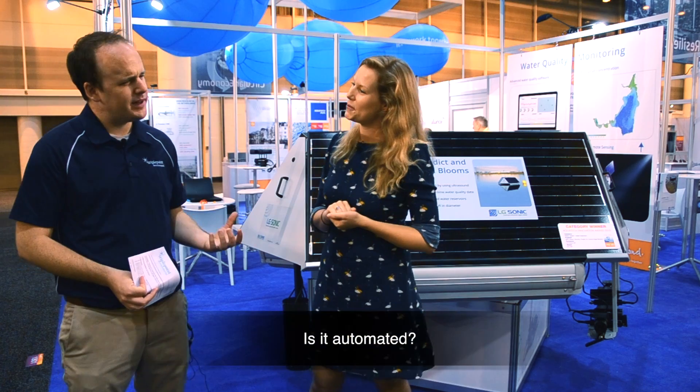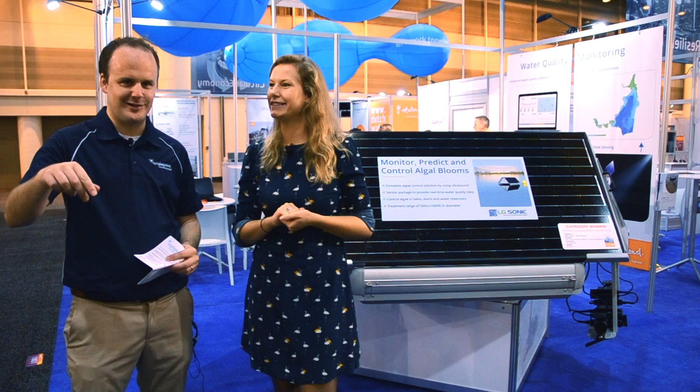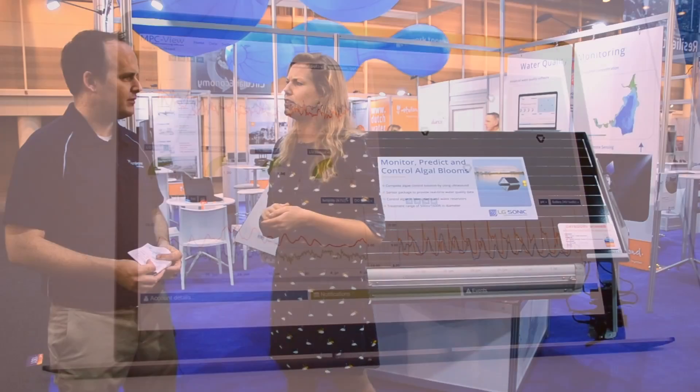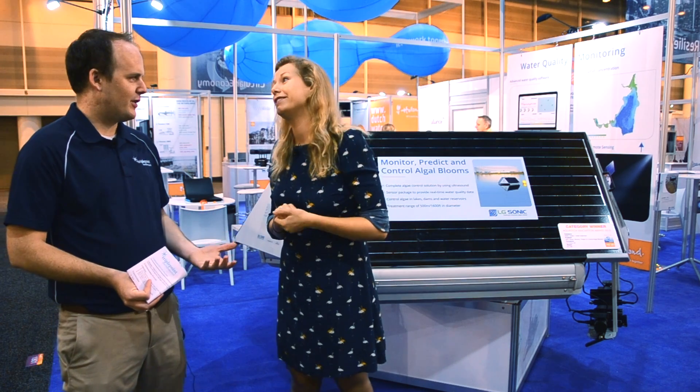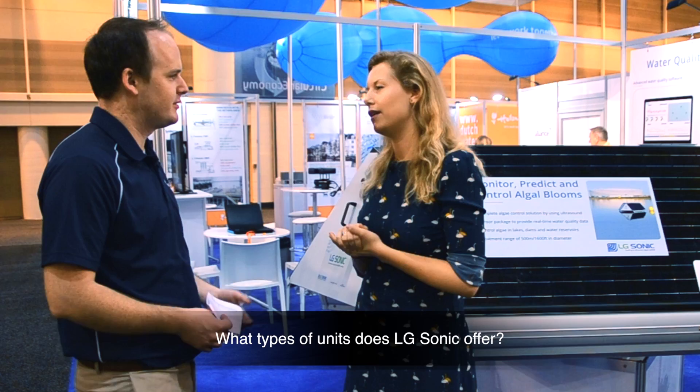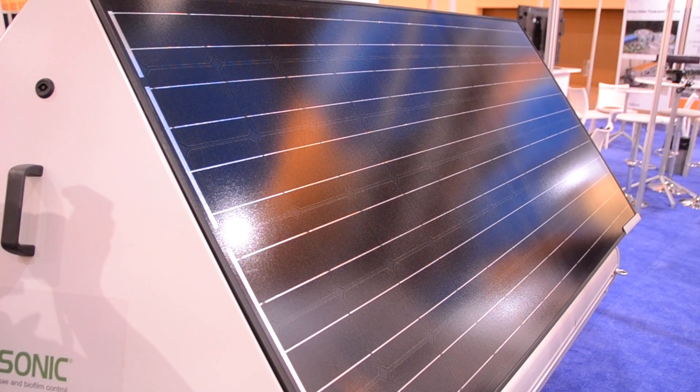Is it automated? It is automated. We measure it, it goes into the server, and then our water quality experts can see what's going on — and also our customers. We have software and they can just see the temperature, the DO, everything in real time. You can pull it up on your cell phone sitting in your living room and just see what's going on in the water. We have different types of units: one which is completely autonomous with a solar panel that just uses sun energy, and ones which use the grid with a wire going through the water. It depends what the customer likes and we can respond to that.